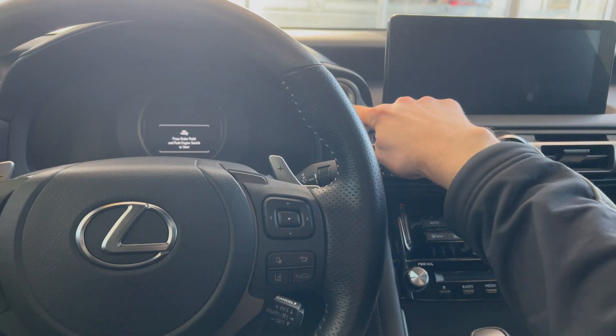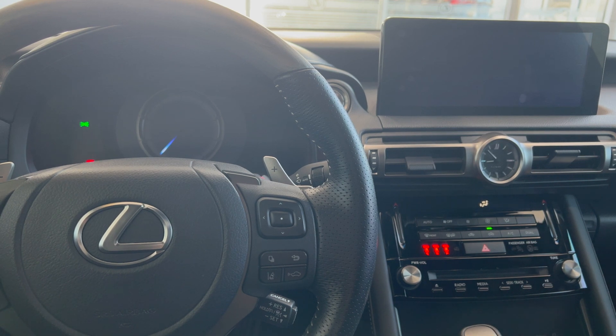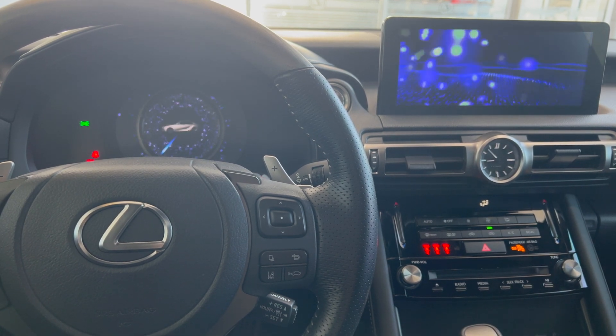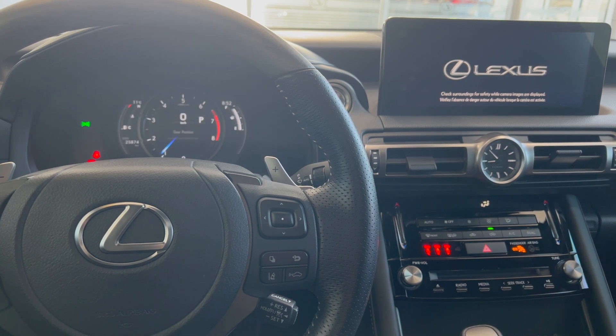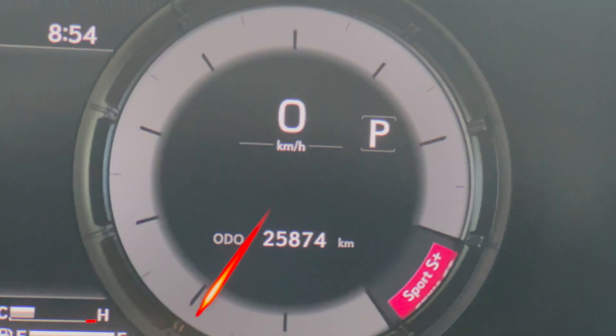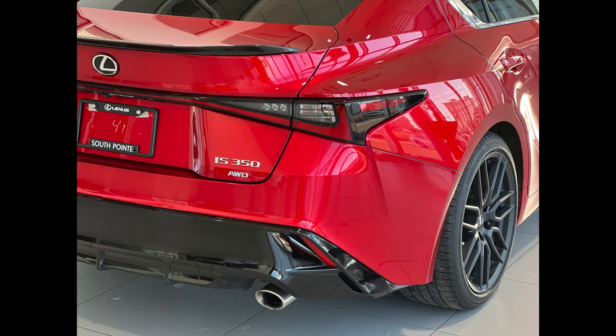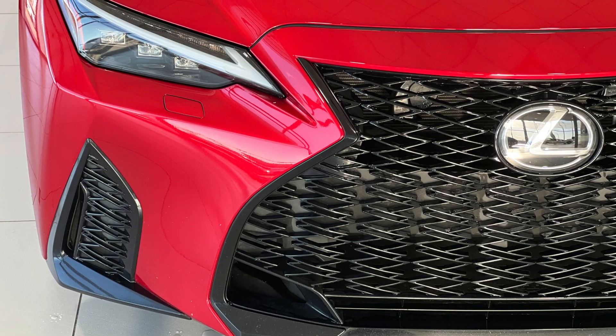The F Sport Series 3 is the top trim level in the F Sport Series line. Features specific to this trim include 19-inch forged BBS wheels, adaptive variable suspension, sport plus mode, carbon fiber spoiler, silver wood interior accents, and triple LED headlights.